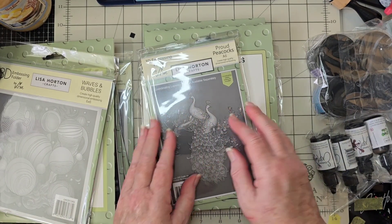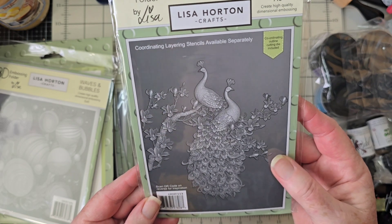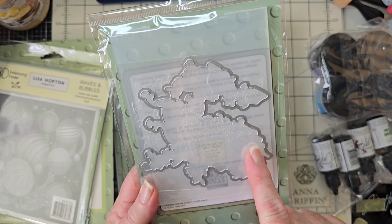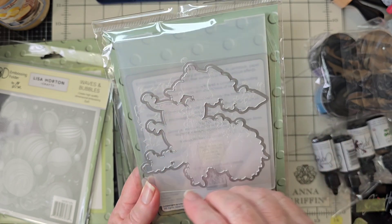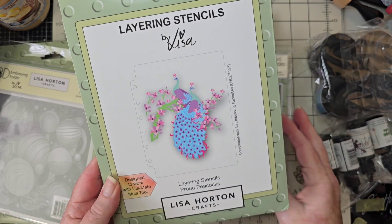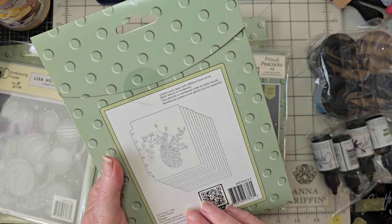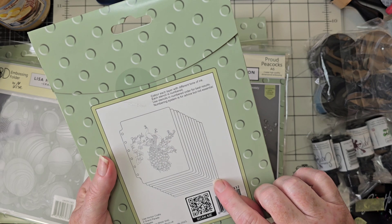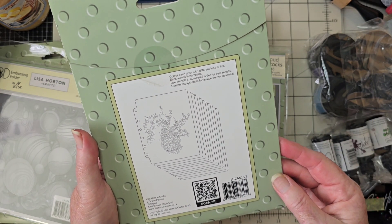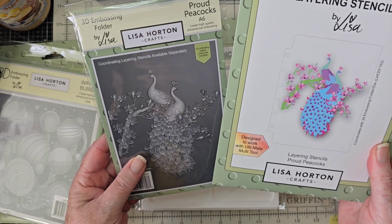If you know, you know — Proud Peacocks. This is gorgeous. It has a matching die, the embossing folder, the matching die, and the stencils. And how many coordinates? Oh my gosh — one, two, three, four, five, six, seven, eight, nine, ten, eleven, twelve stencils! Wow, I can't wait to dig into that. That's going to be just scrumptious.